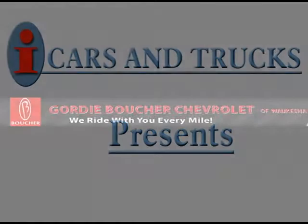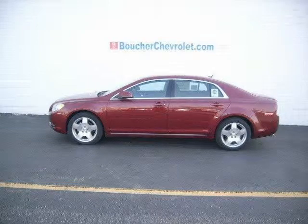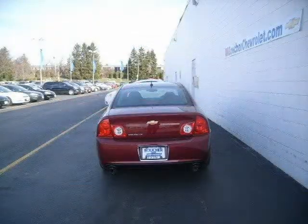This 2010 Chevrolet Malibu sedan is located in Waukesha and has 10 miles on it. This sedan has a beautiful red jewel tint coat exterior paint color, which is complemented by an ebony interior color.